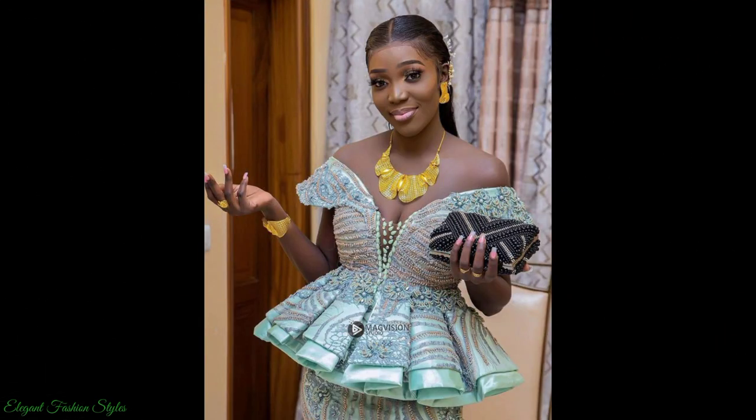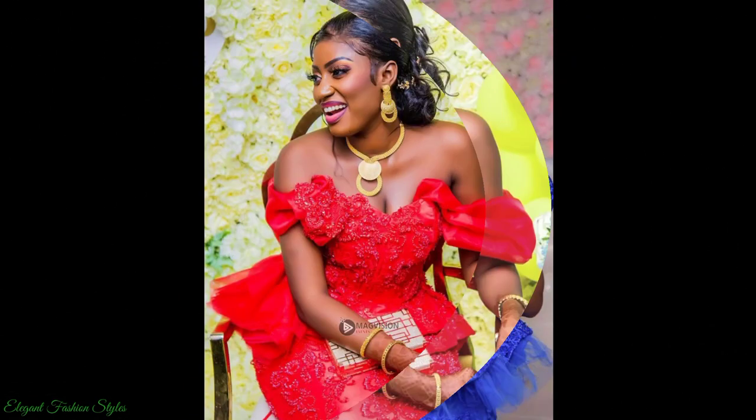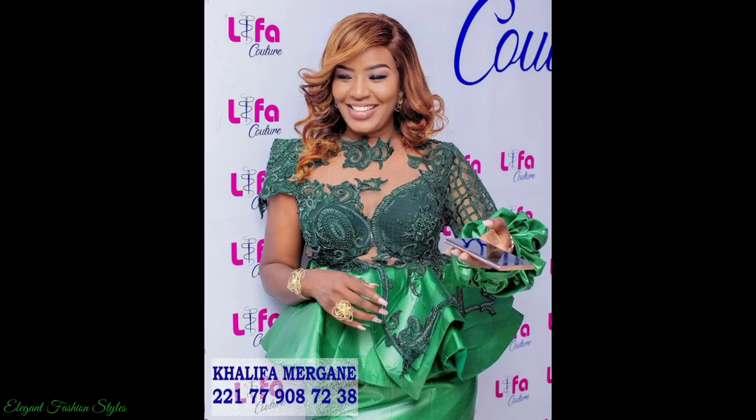Sure to wow all at special events you attend, these styles will have you standing out and looking current, radiant and stunning. All these Basin Ritchie peplum blouses are marvellous and exquisite. They are truly mesmerising and flawless. The complete looks of the Senegalese and Gambian ladies are splendid.